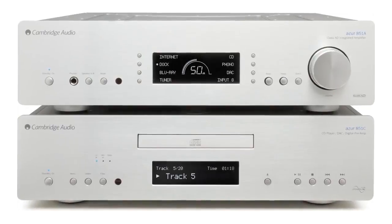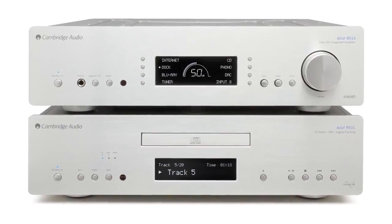For more information or to watch our matching 851C video, head to cambridgeaudio.com.